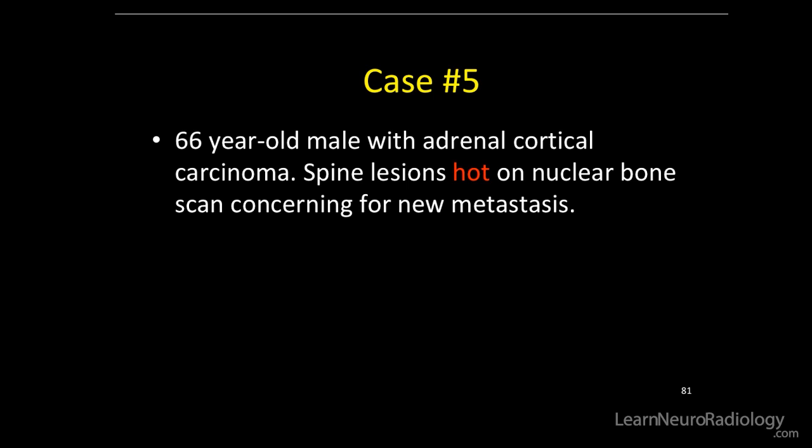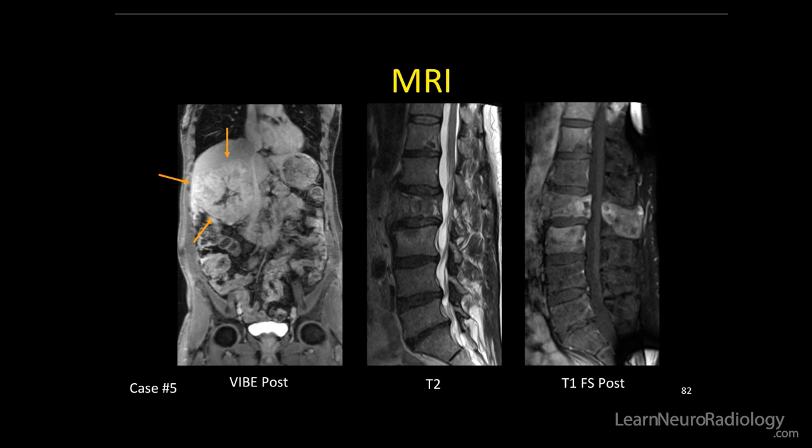Case five, last case: 66-year-old male with adrenal cortical carcinoma. Spine lesions were hot on nuclear bone scan, concerning for new metastasis. Red means hot.